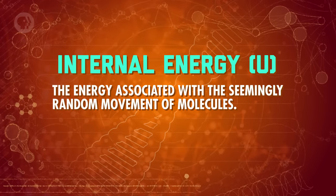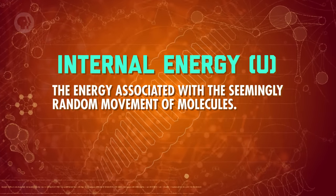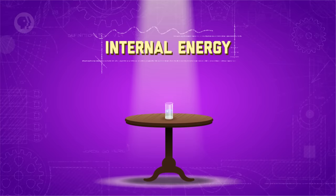The third type of energy in a system is a bit different — it's called internal energy. Internal energy is the energy associated with the seemingly random movement of molecules. It's similar to kinetic or potential energy, but on a much smaller, microscopic scale.